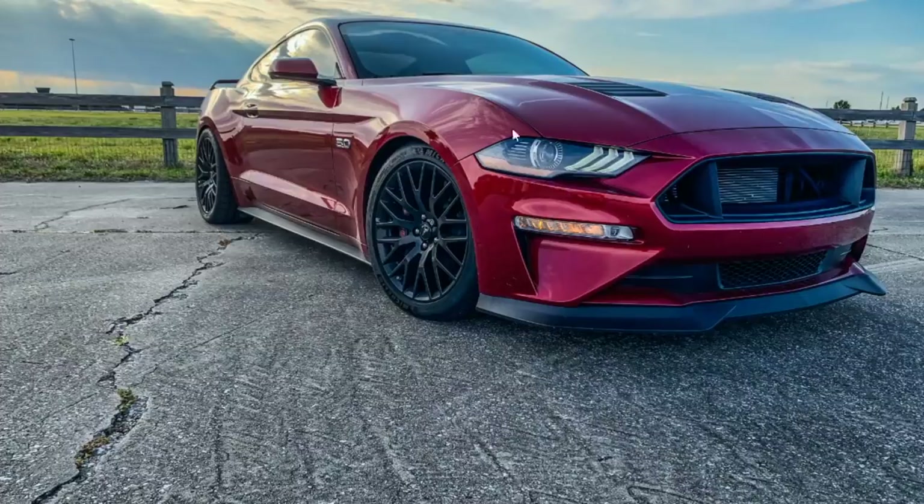Next car, a brand new S550 Mustang GT with what looks like Performance Pack wheels. The 10-speed automatics — trust me, they are scarier than the manuals by far. If you're racing a new S550 Mustang GT and he has a 10-speed auto, beware — he's fast.